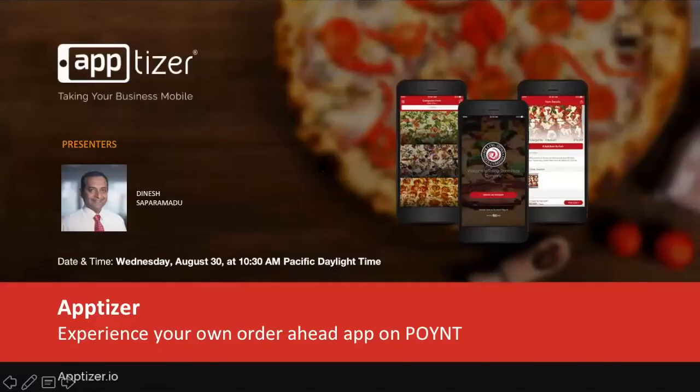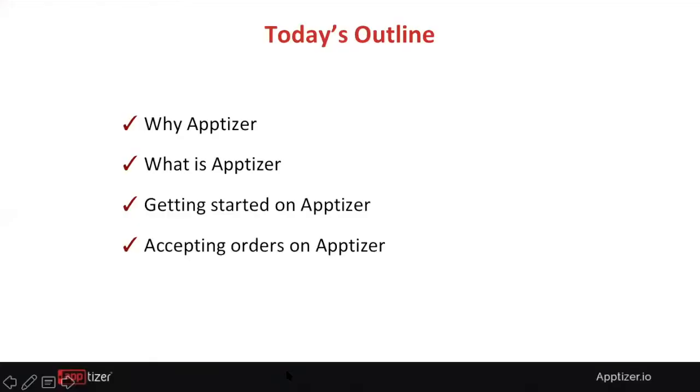Thanks, Nesmin. First of all, I'd like to thank Point for hosting this webinar and being a great partner in bringing our solutions to market. A quick outline for today: I will go through why Apptizer, what Apptizer is, getting started on Apptizer, and accepting orders on the Point terminal by Apptizer.